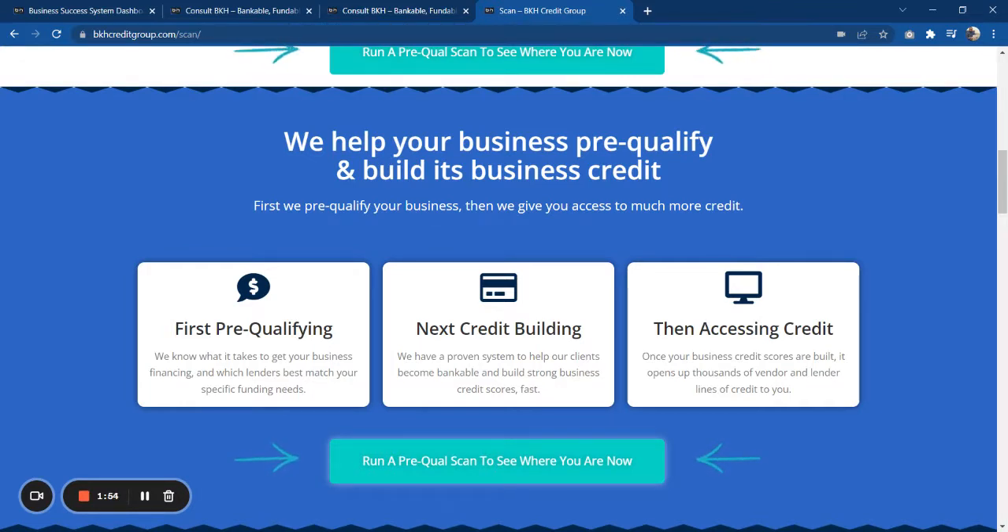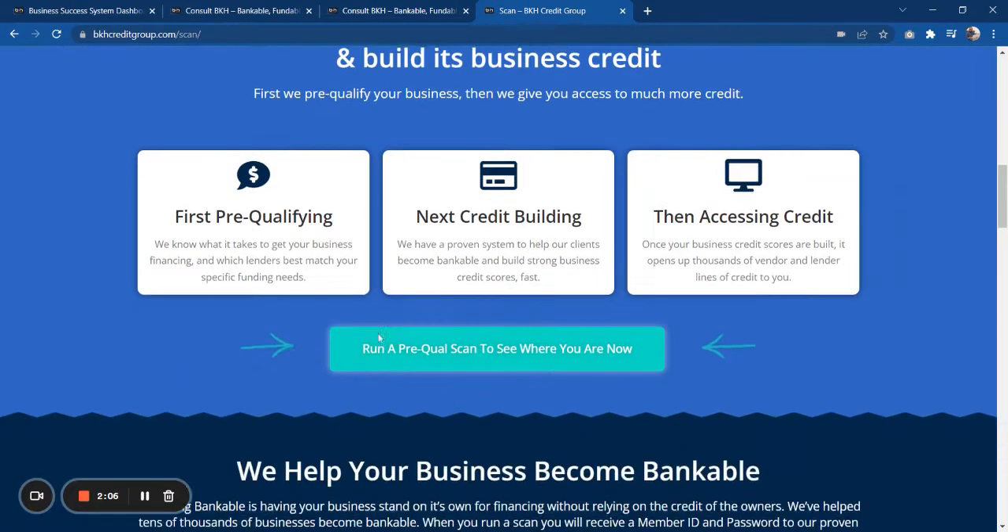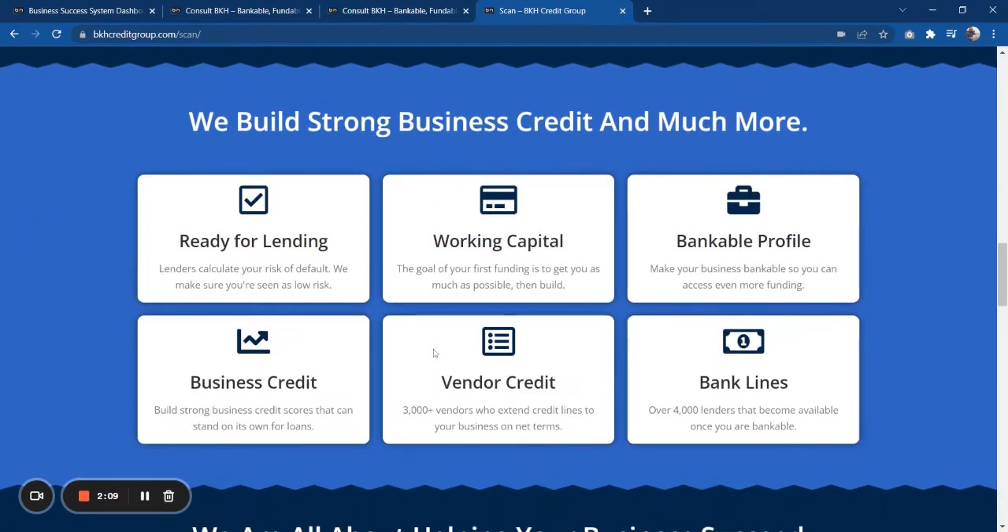But we have a proven system that can actually help you build your business credit and funding status up so that's not an issue. And we also have access to a ton of business credit for your business.